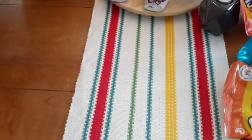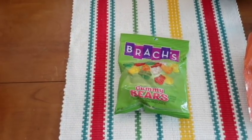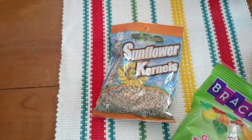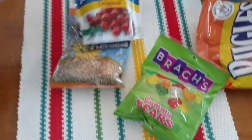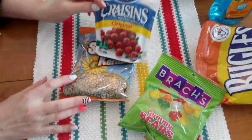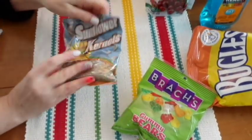And we got some Brock's Gummy Bears, sunflower seeds - I throw these on salads and stuff, or I just eat them - raisins. These are from Graylin. Cranberry dogs.